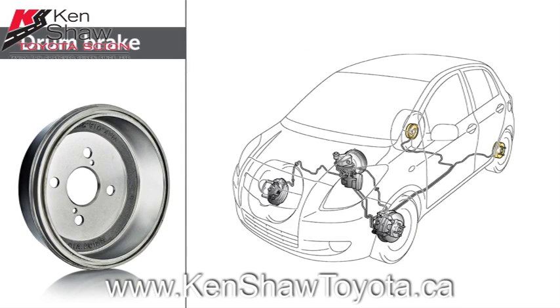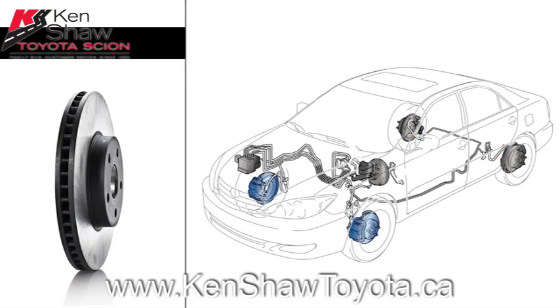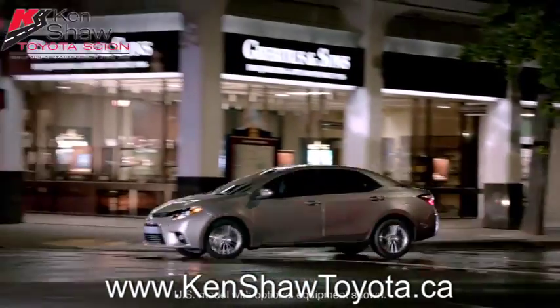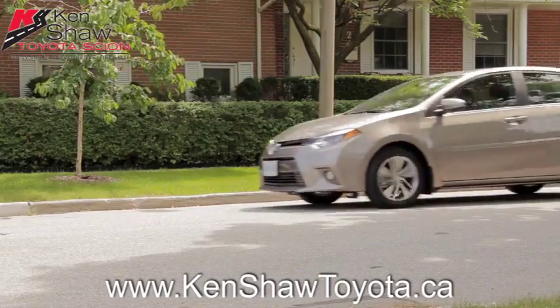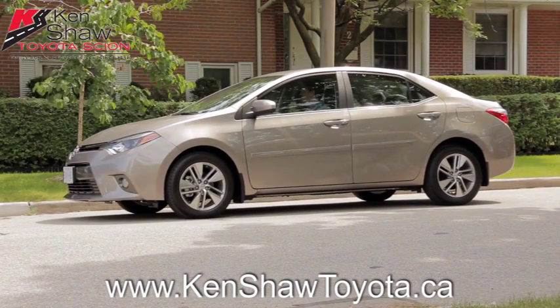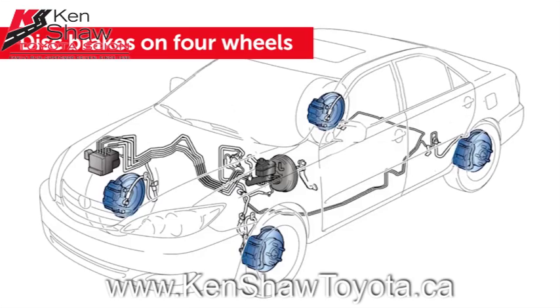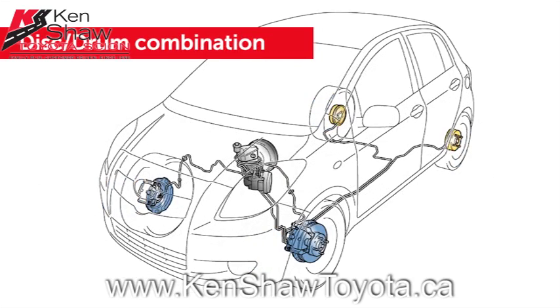Drum brakes can be used at the rear of the vehicle, while disc brakes are always used on the front. It's the front brakes that do most of the work in slowing the vehicle in corners or bringing it to a safe and worry-free stop. Many Toyota vehicles use disc brakes on all four wheels, but some use a disc-drum combination.